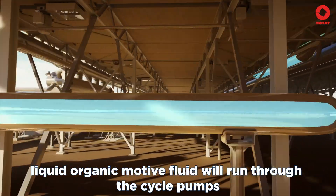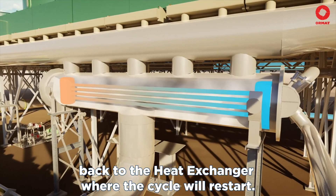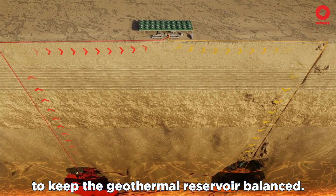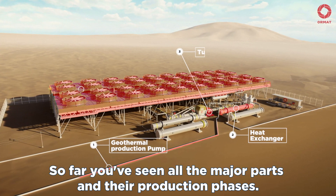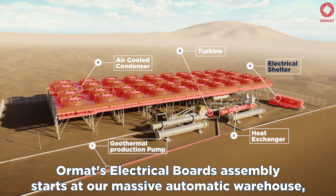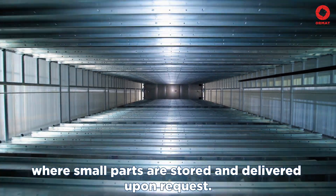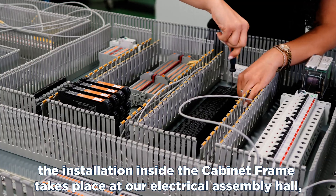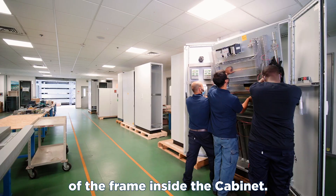Leaving the air-cooled condenser, liquid organic motive fluid will run through the cycle pumps, back to the heat exchanger where the cycle will restart. Simultaneously, the geothermal brine will be injected back into the soil to keep the geothermal reservoir balanced. We are nearing the end of our presentation. So far, you've seen all the major parts and their production phases. But what controls everything seamlessly? ORMAT's electrical board assembly starts at our massive automatic warehouse, where small parts are stored and delivered upon request. After all the parts are gathered, the installation inside the cabinet frame takes place at our Electrical Assembly Hall, where our team is busy with the precise wiring and installation of the frame inside the cabinet.